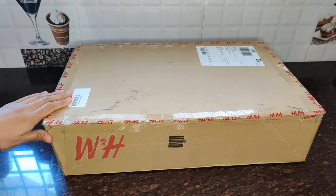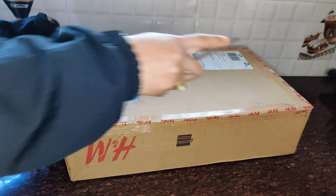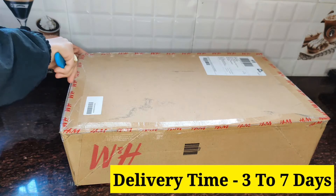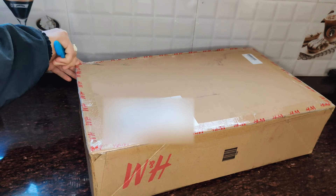Let's start the video. First, let's talk about packaging. H&M delivers in this type of box. The delivery time is 7 to 10 days. You get updates from H&M via email and you can track your order through the H&M app.